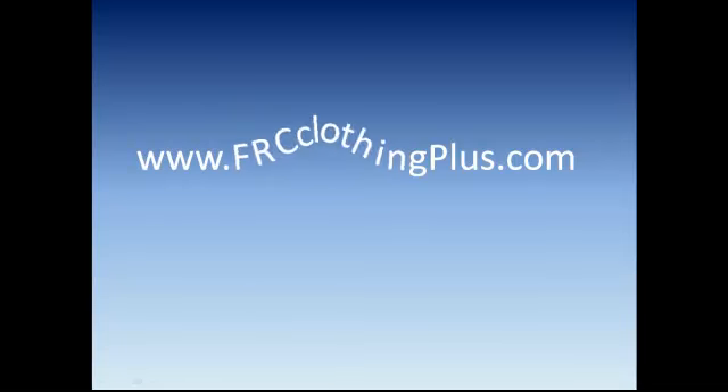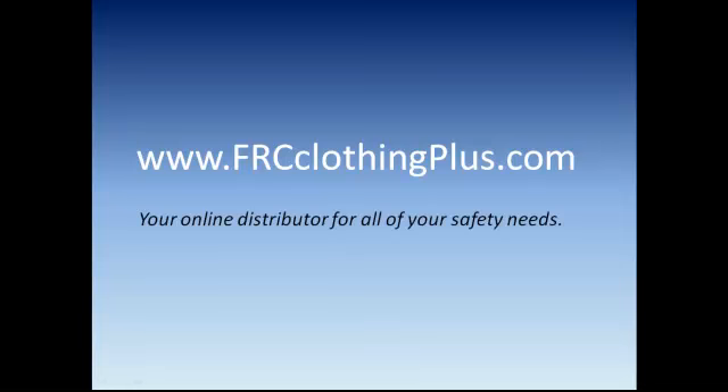For more information please contact us at www.frcclothingplus.com, your online distributor for all of your safety needs. Thank you for joining us today, be safe and we look forward to seeing you in the next video.